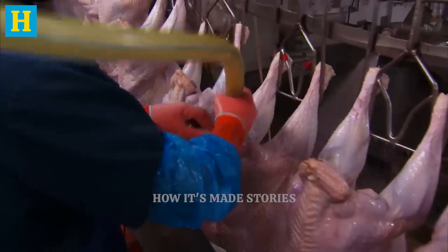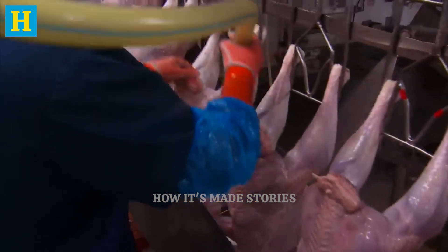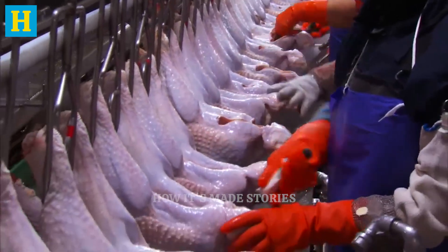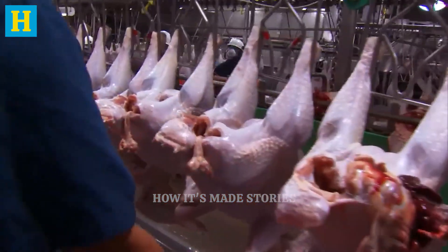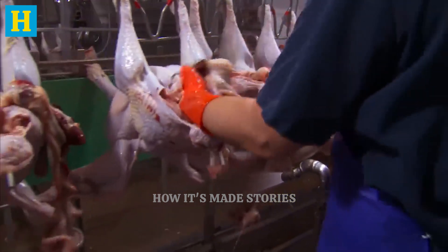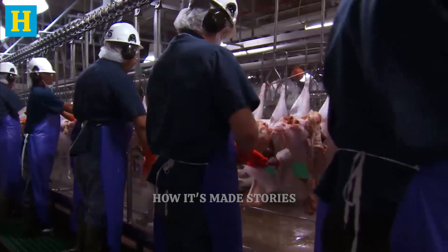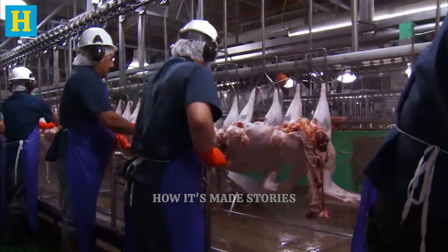Following scalding and plucking, the turkeys move to the evisceration and inspection stage, which is crucial for ensuring the meat's safety and quality. During evisceration, the internal organs are carefully removed using precise, automated equipment. This process requires meticulous attention to prevent contamination and ensure the turkeys are thoroughly cleaned. Once eviscerated, each turkey undergoes a rigorous inspection by trained professionals and advanced automated systems. Inspectors check for any signs of disease, contamination, or defects.